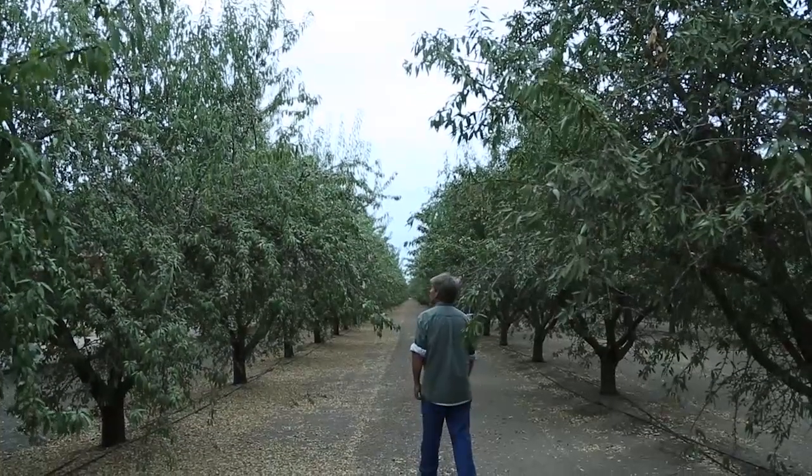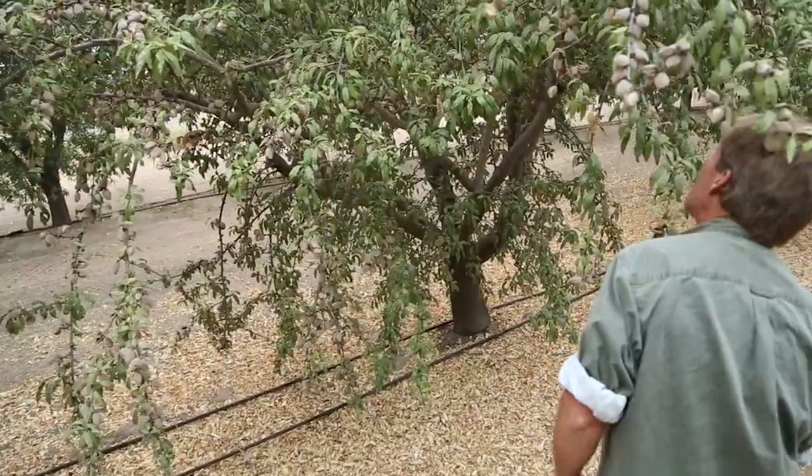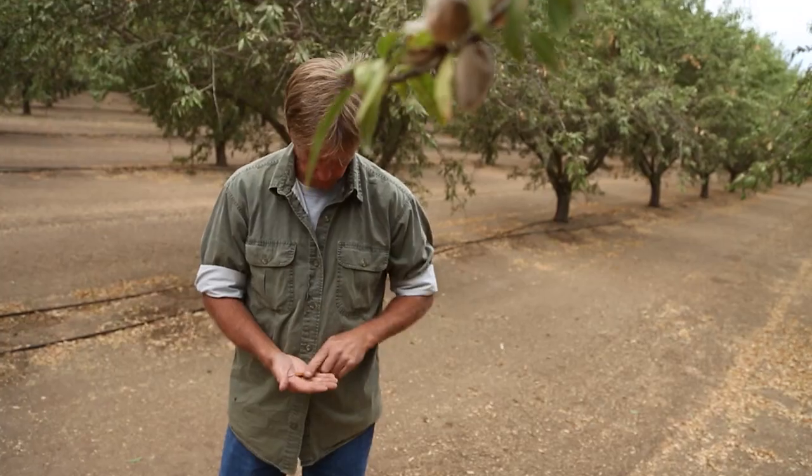When you're a California almond grower, you pretty much eat, sleep, and dream about almonds year-round. Because when you're responsible for producing 100% of the U.S. supply of almonds, you're always thinking about how you can do it even better.